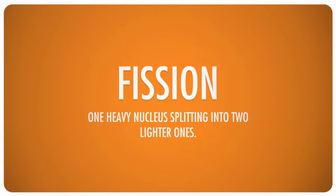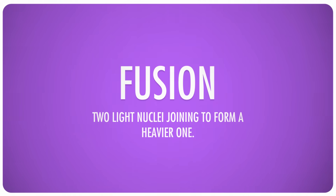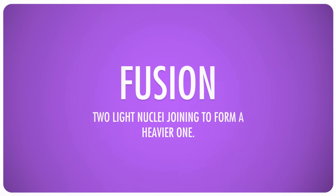To dislodge one of those nucleons and unleash that energy, there are two general types of nuclear reactions: fission and fusion. Fission occurs when a large nucleus splits into two lighter ones. Fusion is the opposite — when two light nuclei join together to form a heavier one. In both cases, the products of the reaction are more stable than the starting materials, and this is what drives the reaction.